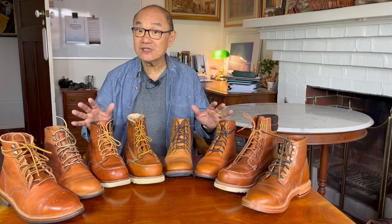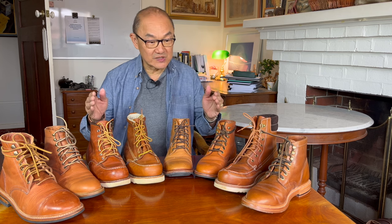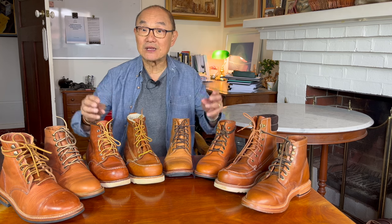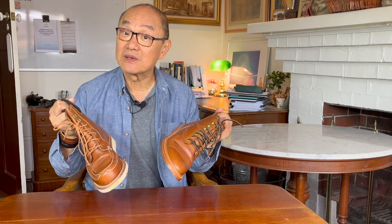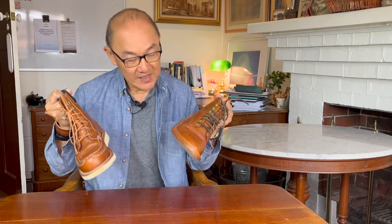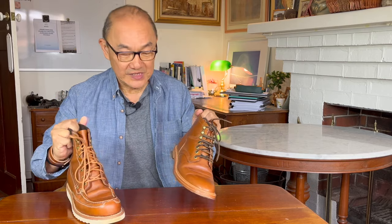I'm going to do it in categories. The first category are boots that start orange and then start to go brown. In this case, they're both from Grant Stone. I do like Grant Stone as a brand, but I've never been paid by them. I feature Grant Stone sometimes because I like them for their fit and for their design.